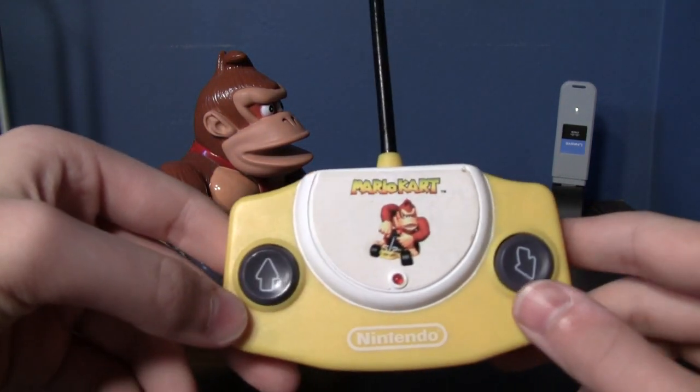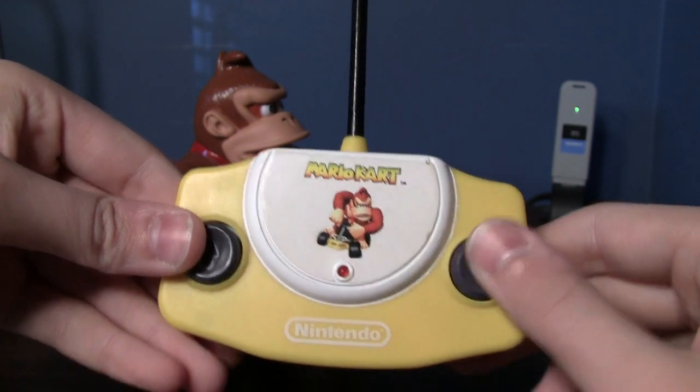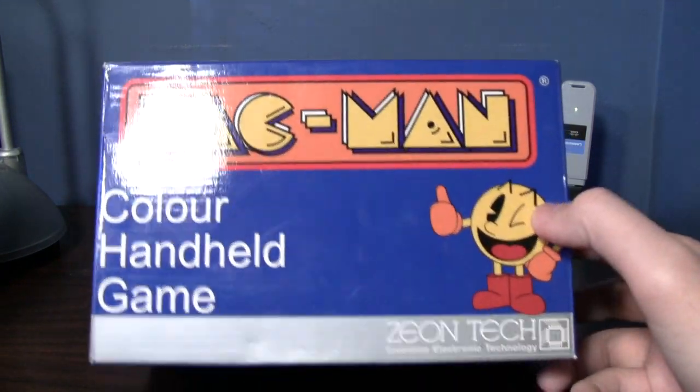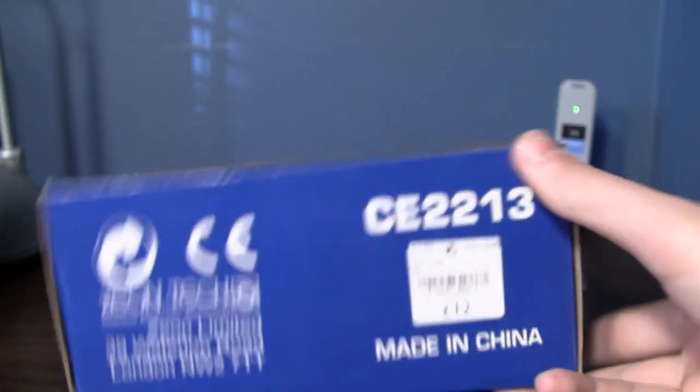The batteries are almost dead in it, but it's the kind of RC car where you've got either forward or reverse and right. But the main star of this video is going to be this right here — this Pac-Man color handheld game. Xeon Tech — I've never heard of them before this video.